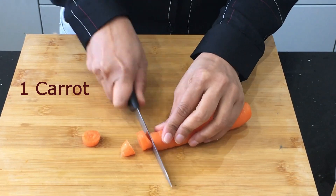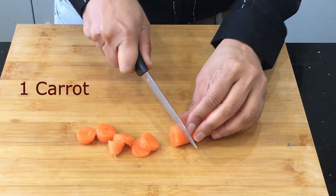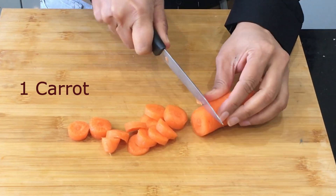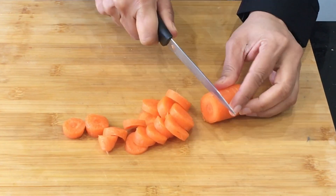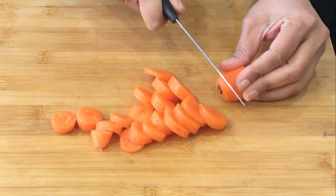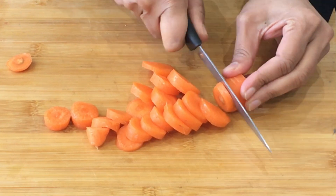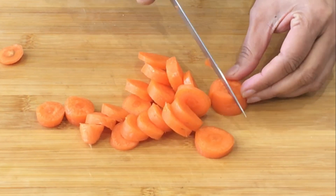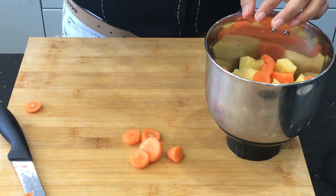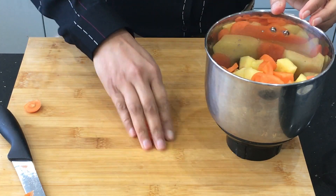I'm going to add one carrot to combat PMS — I'm going to chop it into pieces. Carrots are extremely helpful for hormonal balance. They help the body detox the excess estrogen that causes symptoms such as mood swings, depression, heavy menstrual bleeding, and night sweats around cycle time. You can see that I'm not removing the skin of the carrot; I'm using it as is after washing it.